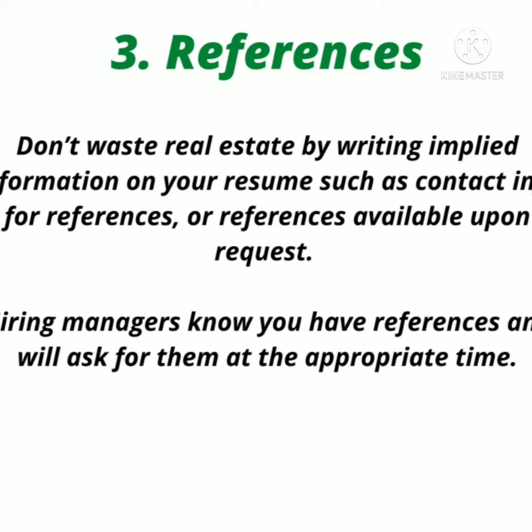Number three: references. Don't waste resume space by writing implied information such as contact details for references or the phrase 'references available upon request.' Hiring managers know you have references and will ask for them at the appropriate time.